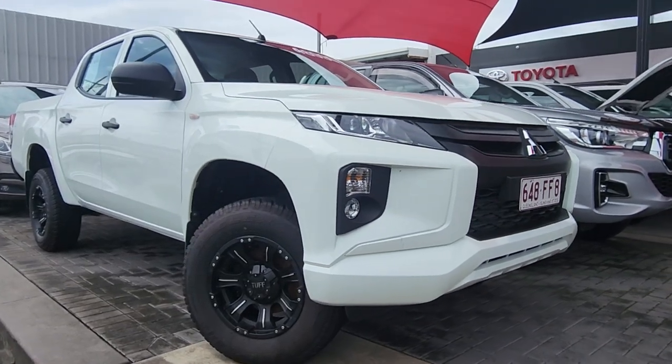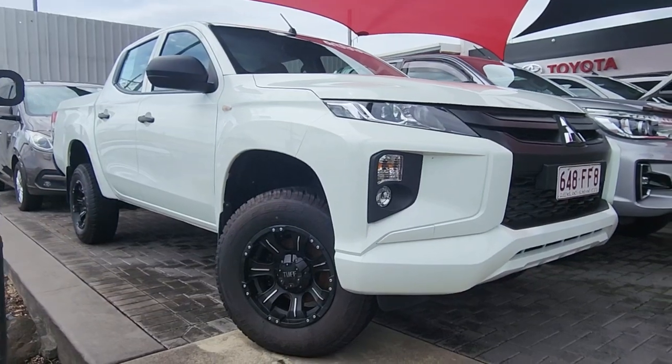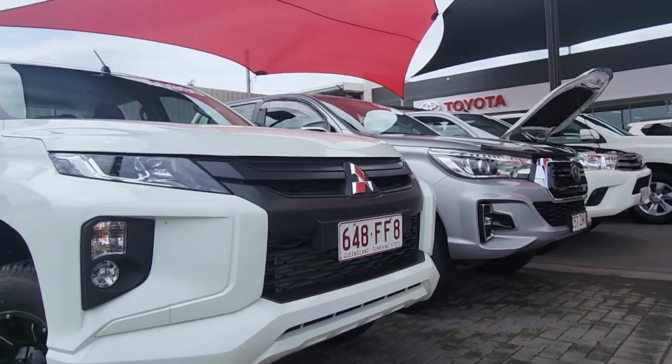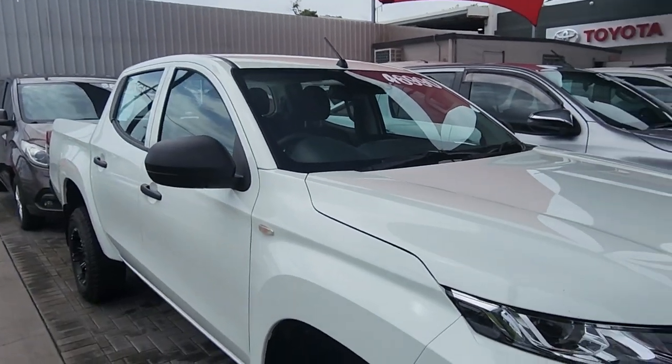G'day Luke, this is Brayden from Pacific Toyota here in Cairns. Just doing a quick video tour on our 2022 Mitsubishi Triton sitting here in front of me — absolute glamour of a car. I understand you're obviously down south, so I thought I'd do this little video tour for you to give you a better look through the car than what you can see online.